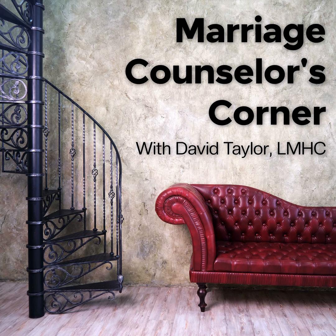Welcome to the Marriage Counselor's Corner. Right this way. Your therapist will see you shortly. In the meantime, sit back, kick your feet up on the couch, and get ready to focus on adding very valuable tools to your marriage toolkit. And now your host and marriage counselor, David Taylor.